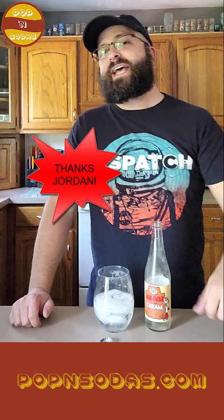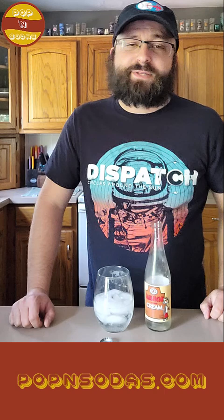D&G Limited's Jamaican Cream — you can get this. Mine was provided by a viewer. So thank you again to Jordan for that. He got it at an international market, so I'm sure you can find one there as well. I'm Derek. This has been Poppin' Sodas. Thanks for watching.